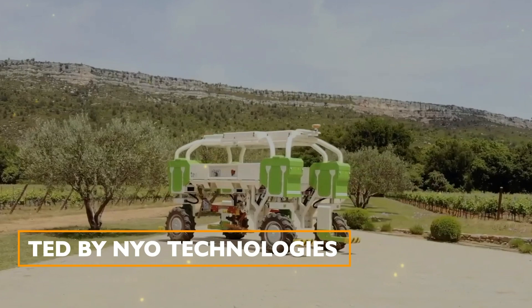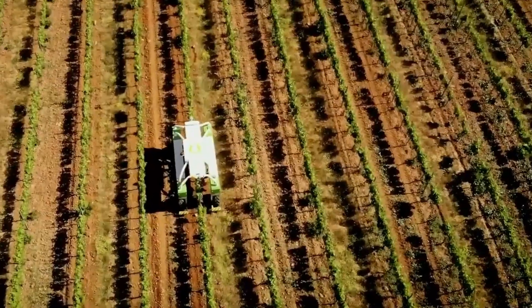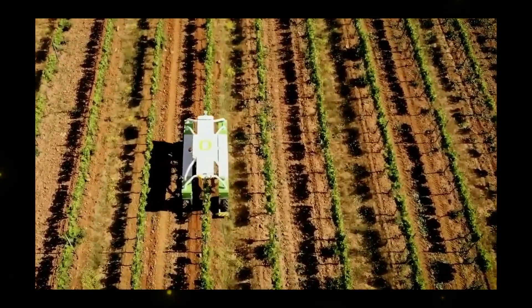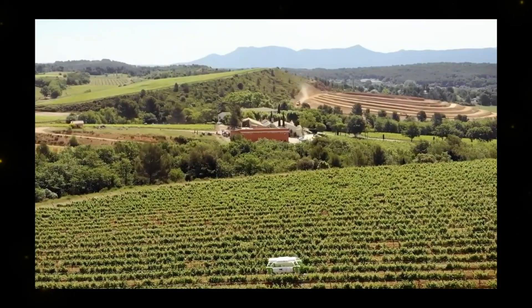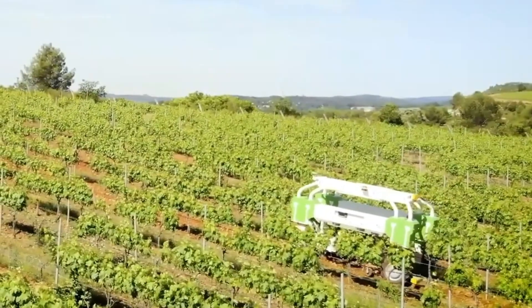Ted: Built by Neo Technologies, Ted is an autonomous, 100% electric high-clearance machine designed for the mechanical weeding of vines without herbicides. It aims to address labor shortages, reduce drudgery in agriculture, and limit chemical inputs. Powered by lithium batteries, Ted operates quietly and efficiently in vineyards.